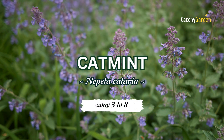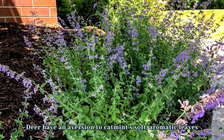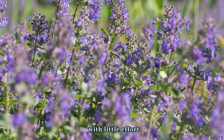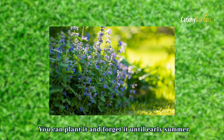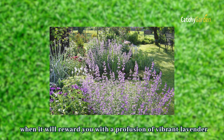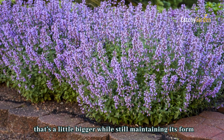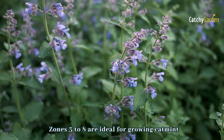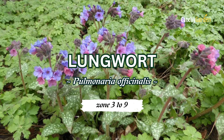Number two: catmint. Deer have an aversion to catmint's soft aromatic leaves. In sunny locations with well-drained soil it flourishes with little effort — you can plant it and forget it until early summer, when it will reward you with a profusion of vibrant lavender-purple flowers. Try 'Cat's Meow' if you want something a little bigger while still maintaining its form. Zones three to eight are ideal for growing catmint.